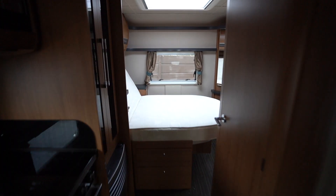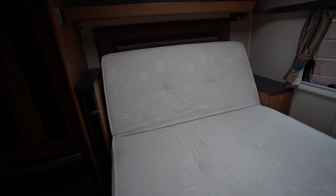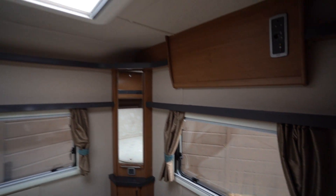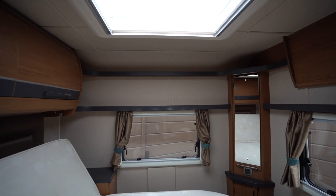Starting with the rear, we have the transverse island bed, currently in the upright position — ideal for sitting up in the evening reading. It simply pulls forward and drops to create the bed for the sleeping space. Nice and spacious, with drawers, cupboards above, a mirror, and a big skylight above too, so you can gaze at the stars whilst in bed. There's also plenty of hanging space in here.